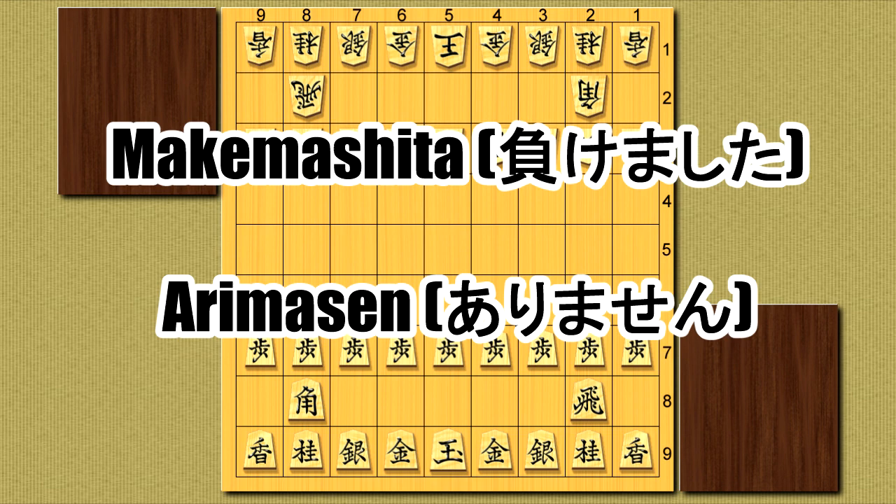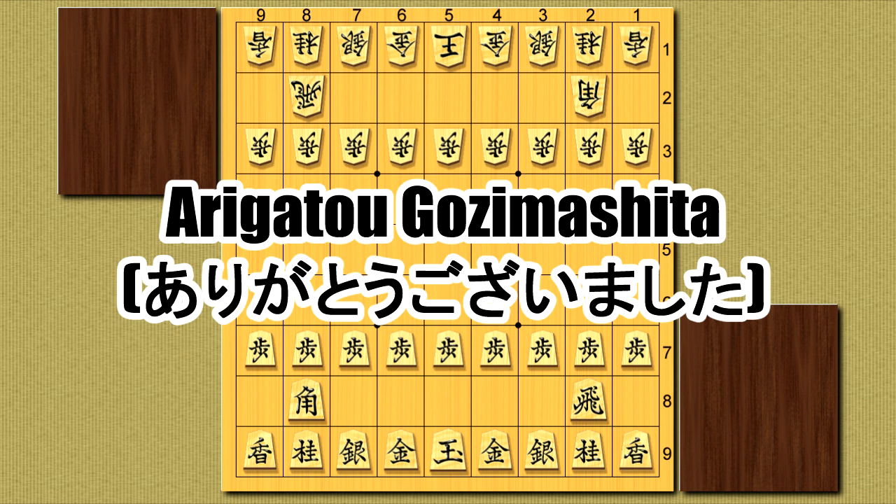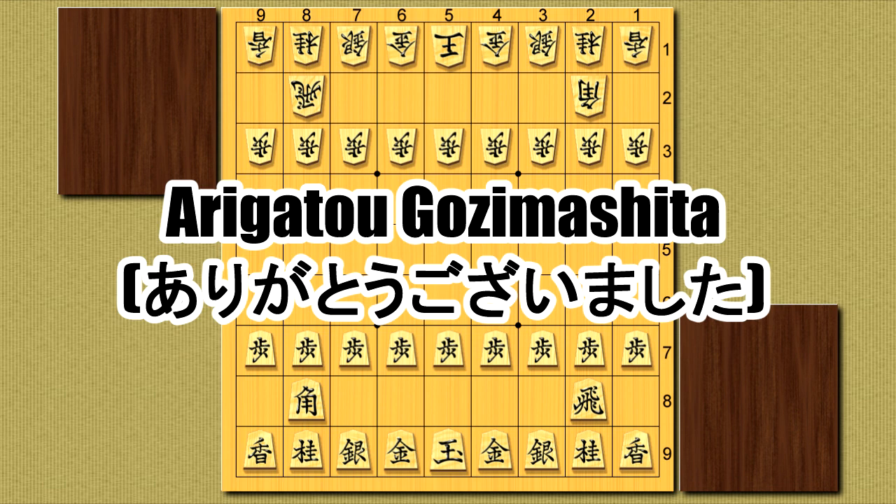And finally, once the game is over, you thank your opponent, which simply means thank you very much. While there's nothing really wrong with saying good luck, I resign, and thank you in English, and nobody will judge you for it, you will absolutely hear these phrases at a Shogi tournament, and it shows a lot of respect to the history and culture of Shogi if you use the Japanese terms when you play.